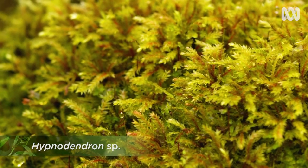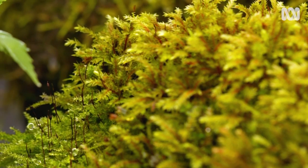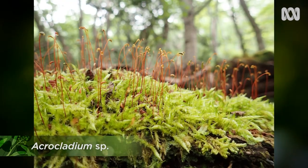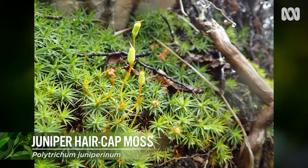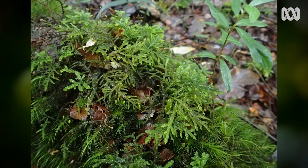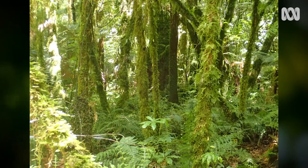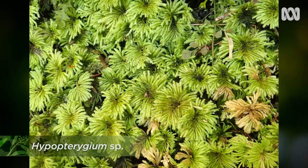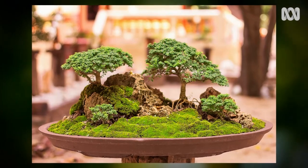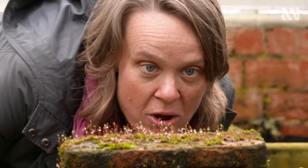Bryophytes play a really significant role ecologically. They are among the earliest colonizers of bare soil, sometimes directly after fire. They are photosynthetic, taking in carbon dioxide, and because they take up so much water they are often referred to as dehumidifiers. They're also important as shelter for invertebrates, and of course aesthetically — you see them in Zen gardens and as the understory of bonsai plants.